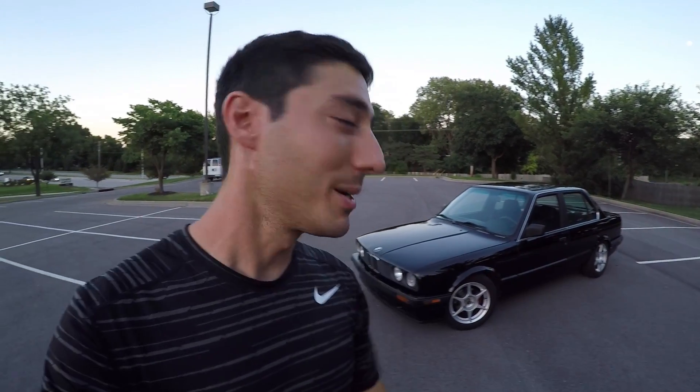What I have behind me is a 1989 BMW 325i that I picked up for $1,800. I've owned this thing for about a day and I can already tell I overpaid for it. This thing is kind of a piece of junk, but it looks really cool. I've kind of been in the market for a rear-wheel-drive sedan with a manual transmission that has that sort of '80s, early '90s vibe.